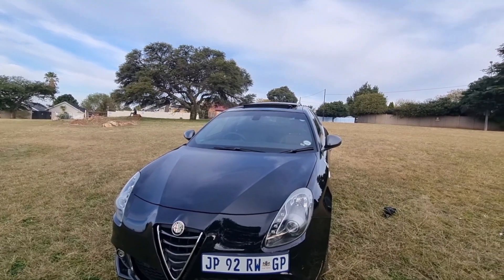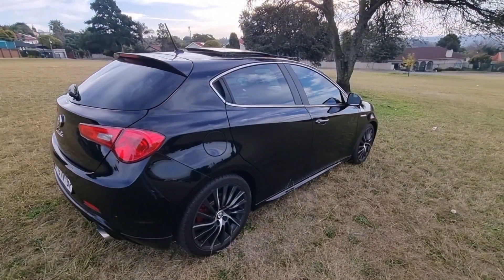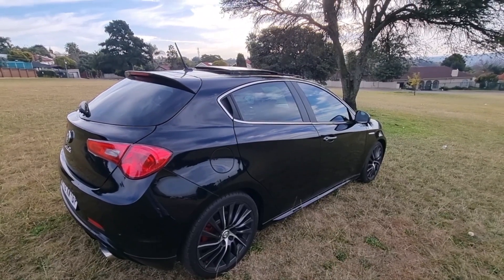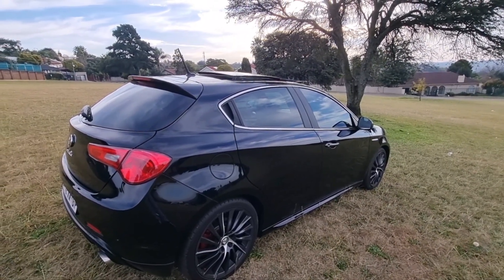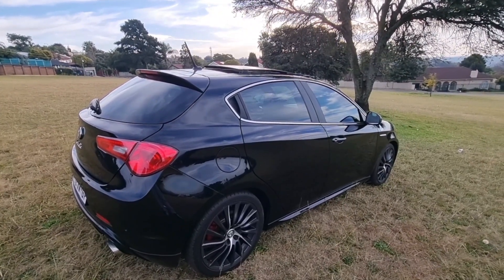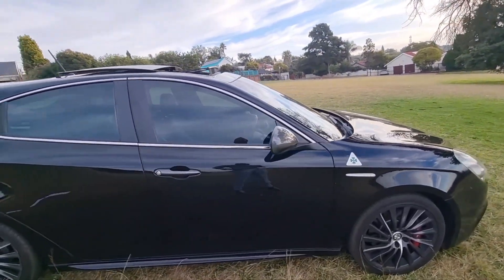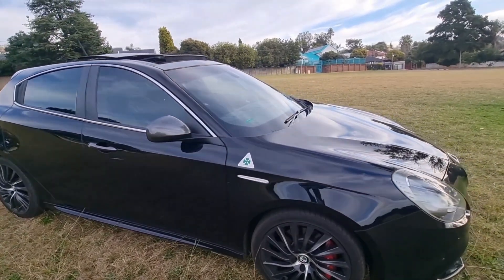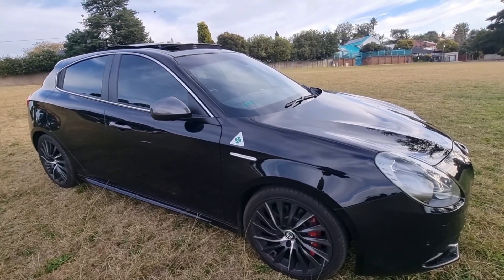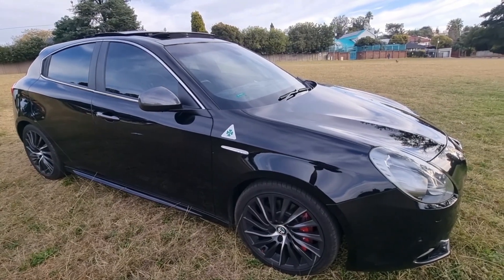The side profile shows how pronounced those sides are, along with the chrome strip around the windows and the party trick which would be the sunroof — it really makes the car look special. Featured are 18-inch rims with an Alfa Romeo racing logo — the cloverleaf — and if you know this logo, you know you're driving something quite special.